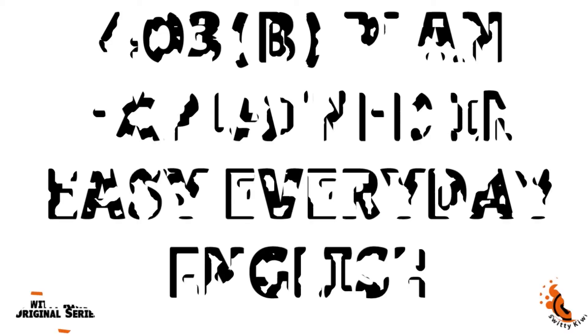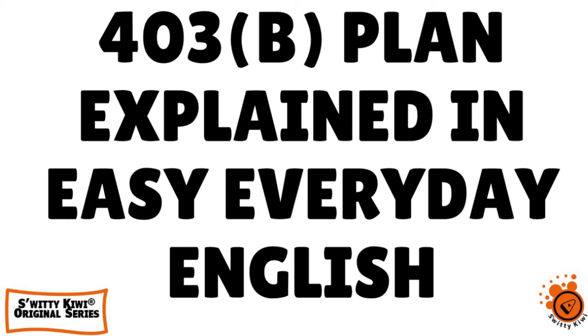I want to quickly talk to you about 403B retirement plans and I want to explain everything to you in easy everyday English.